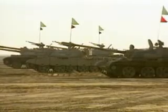T-54/55 manufacture began back in 1948 and continued throughout the next 30 years — a production record second to none.